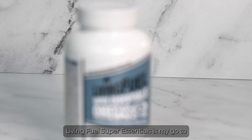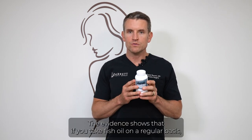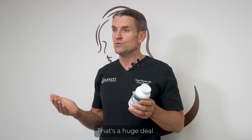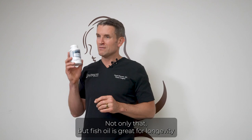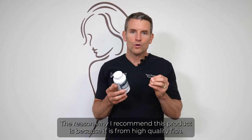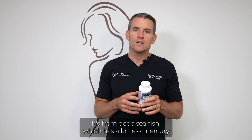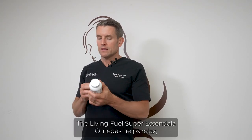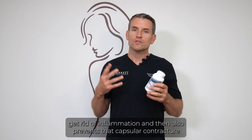Living Fuel Super Essentials Omegas is my go-to to help prevent capsule contracture after breast augmentation. Evidence shows that taking fish oil regularly decreases your risk of capsule contracture by 10% — that's a huge deal. Fish oil is also great for longevity. I recommend this product specifically because it comes from high-quality deep-sea fish, which has far less mercury and heavy metals than bigger fish. It helps reduce inflammation and prevents capsule contracture.